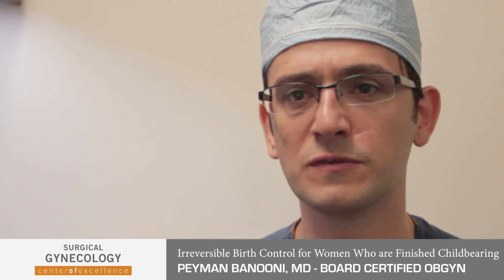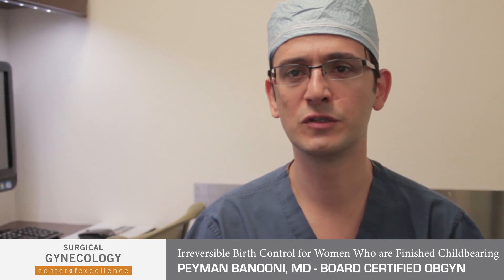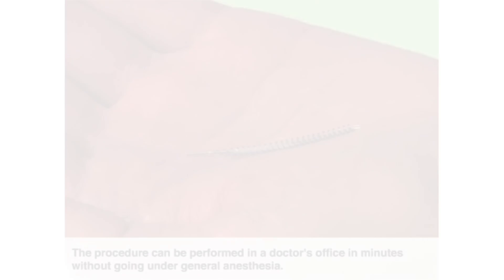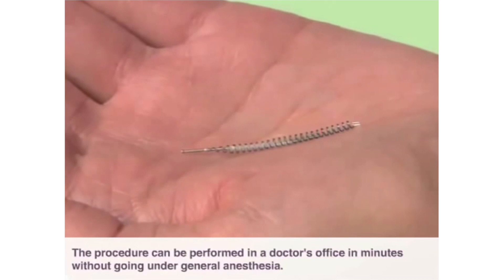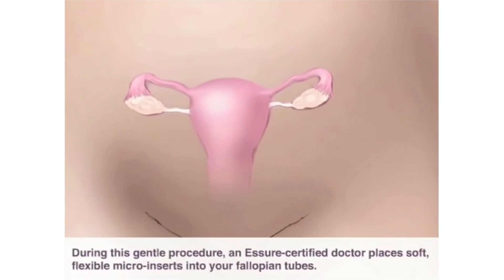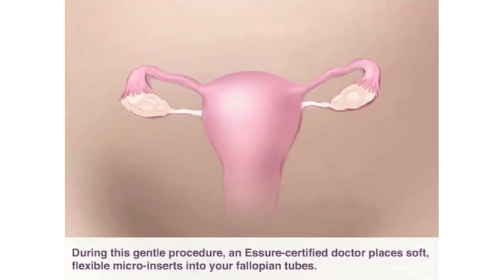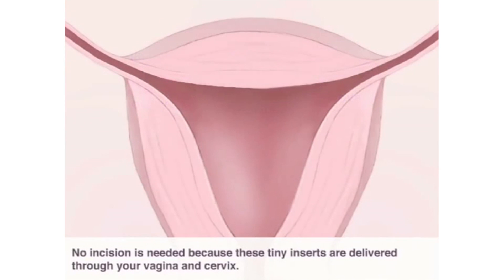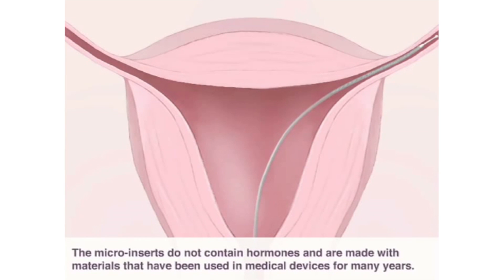There's a new procedure called the Essure procedure that is a permanent form of birth control. There are no hormones and there's virtually no recovery time. They leave the procedure knowing that they're going to have to use some form of birth control for the next three months, and their cycles are not affected. There will be no side effects. The technology is the same technology that's been used in cardiac stents, and it's been safe and used for many years without any complications.